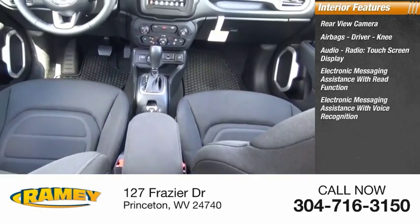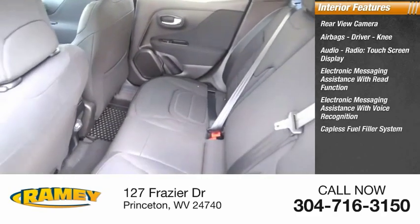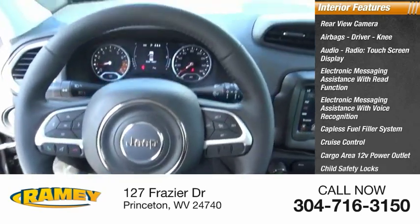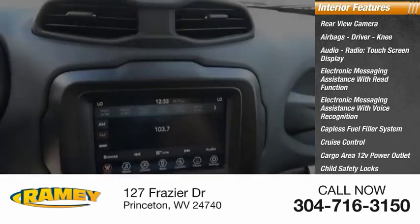Electronic messaging assistance with voice recognition, capless fuel filler system, cruise control, cargo area 12-volt power outlet, child safety locks, vehicle assistance app, and roadside assistance.